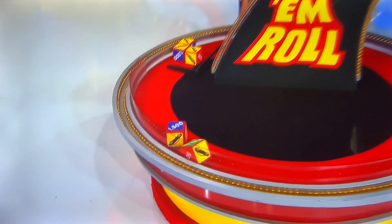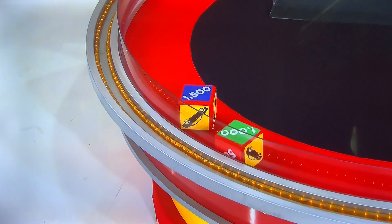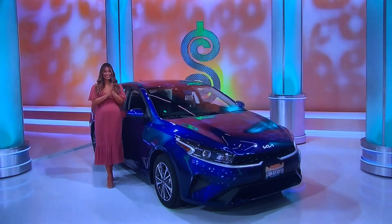Here we go. We got a little more money — $2,500. We still got one more roll. Go get low! Go get low! She's got a roll.